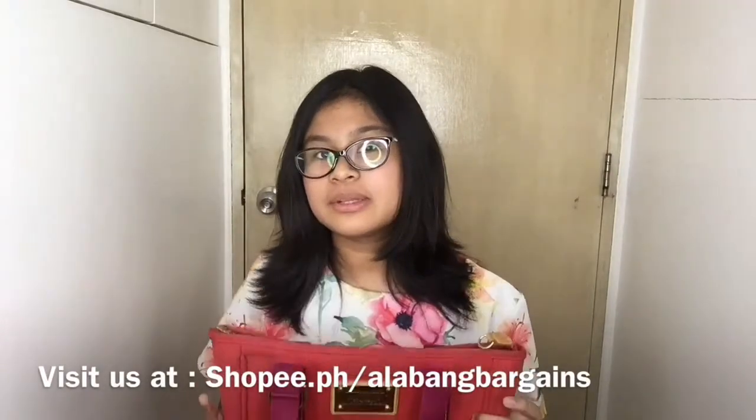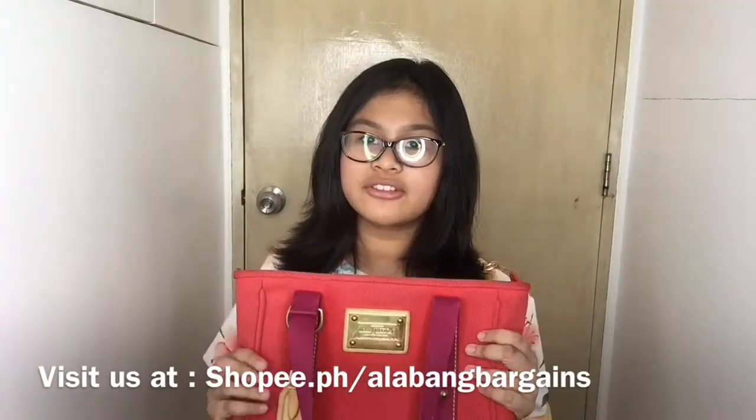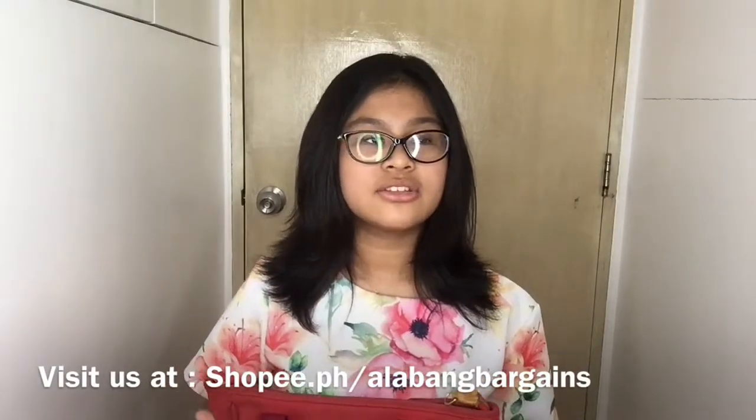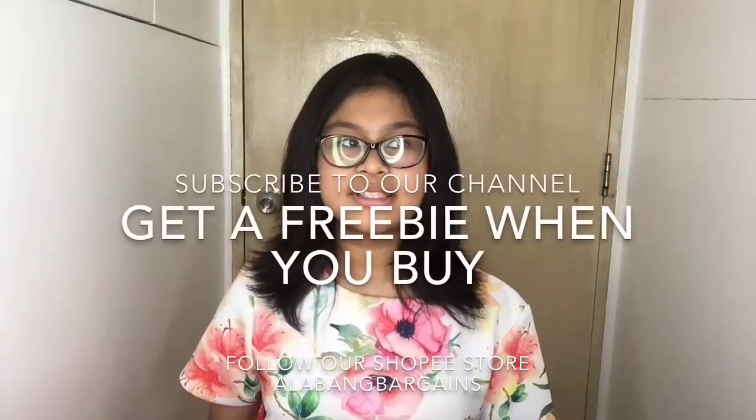This item is available in our shop store, so if you're interested in purchasing this item, you can check out the link in the description below. That's it for today's review and we'll see you in the next video — don't forget to subscribe, bye!